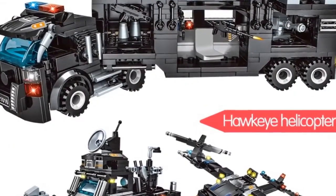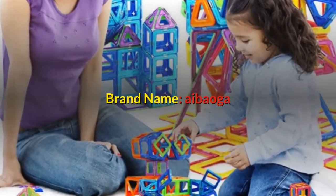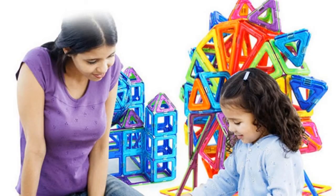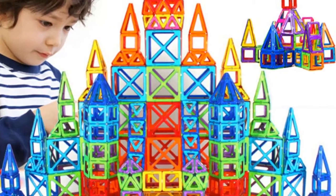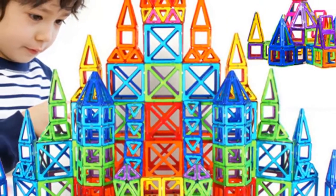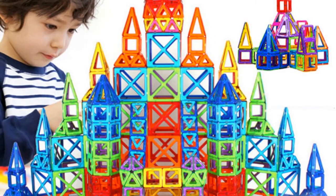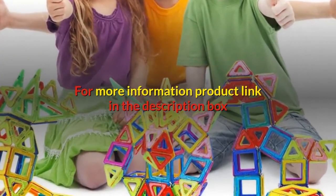Number 4. Brand name: Ibaoga. Gender: unisex. Age range: 3 years old. Model number: magnetic blocks. Type: blocks. Warning: no eating. Material: plastic ABS plus strong magnet. Color: multicolor, will send at random. Building blocks type: DIY 3D magnetic. For more information, product link in the description box.